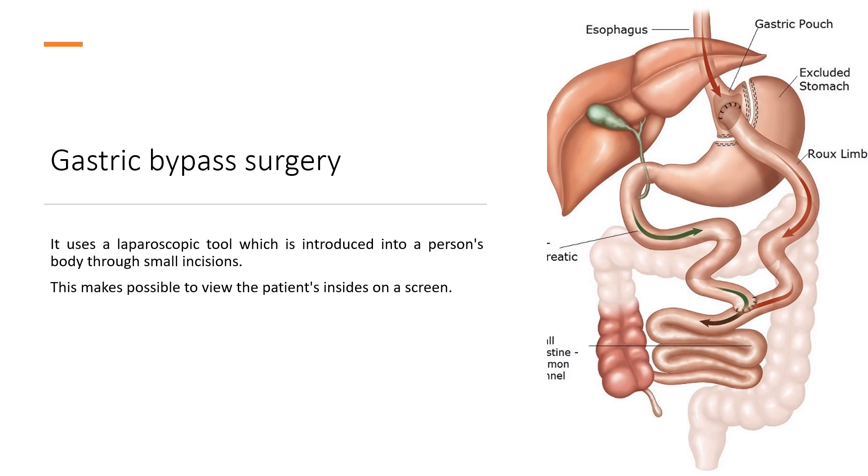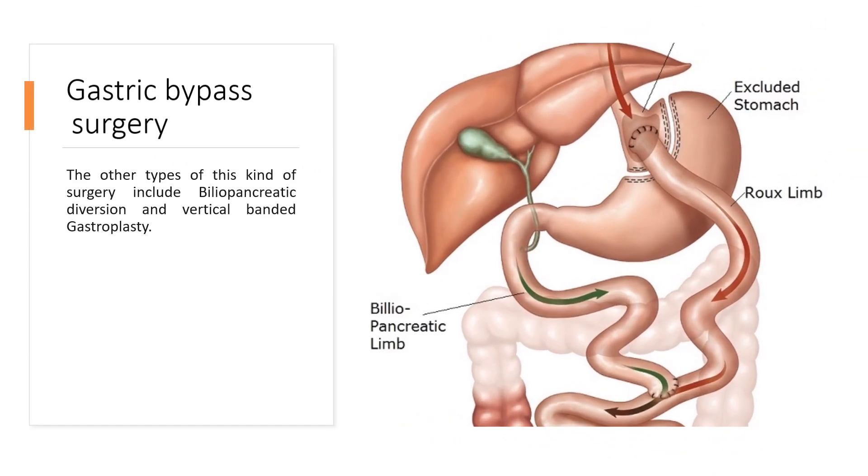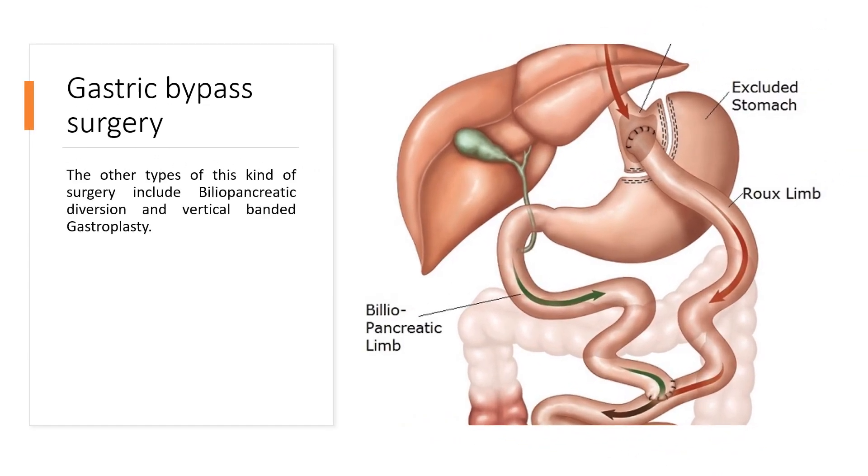Gastric bypass surgery uses a laparoscopic tool which is introduced into a person's body through small incisions, making it possible to view the patient's insides on a screen. Other types of surgery include biliopancreatic diversion and vertical banded gastroplasty.